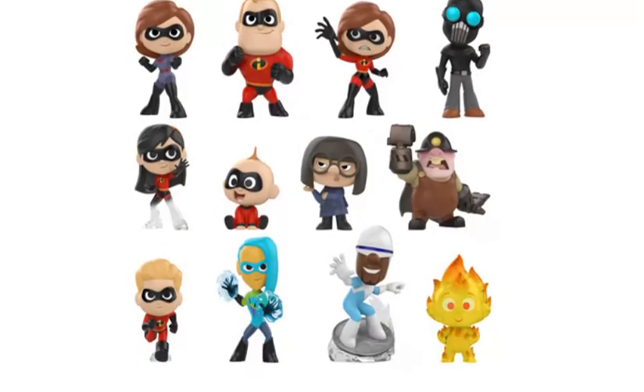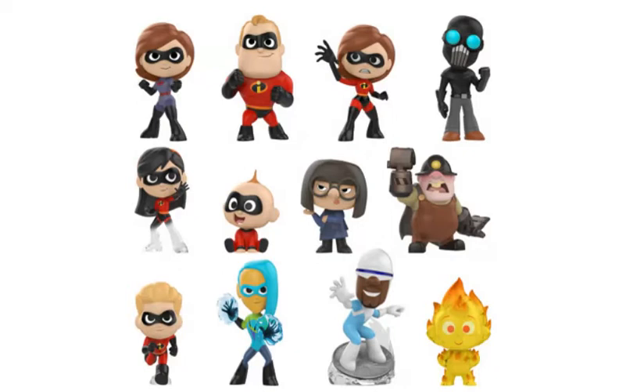The regular assortment consists of the regular family, two villains, Frozone, a smaller mystery new hero, and then an extra Jack Jack as well as Edna. I really do like the fact that we have some really nice interesting poses. The only one I would say is a bit simple is Jack Jack, but you can't really do too much with Jack Jack.